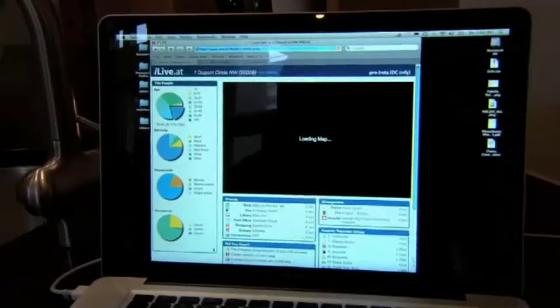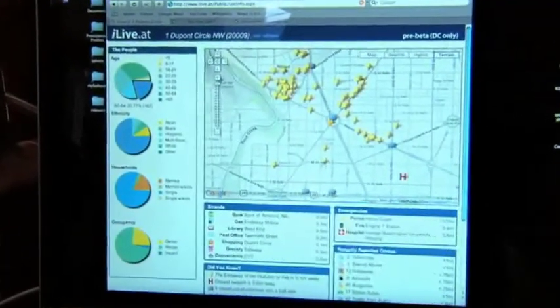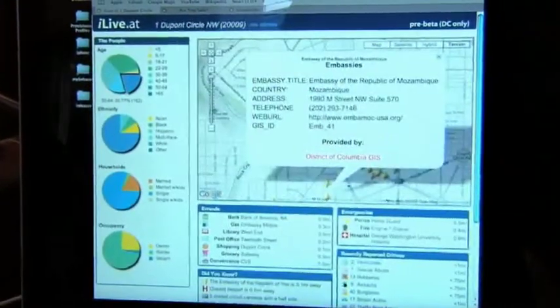Essentially a quick report of everything going on in your area. Rather than having to go and look at what the restaurants are in the area, where's the closest grocery store, what's the metro, what's the public transportation like — it just tells you all of that in one click.